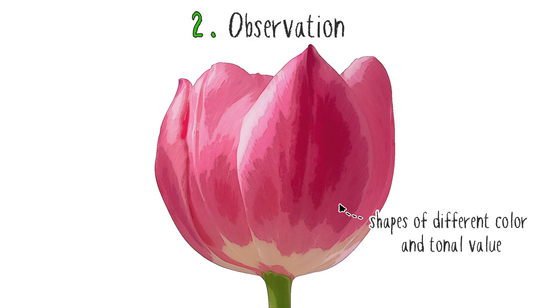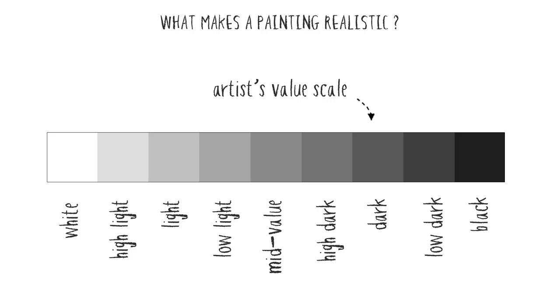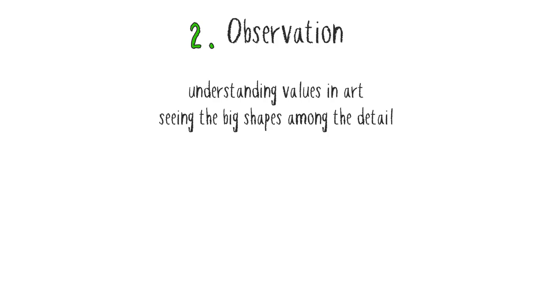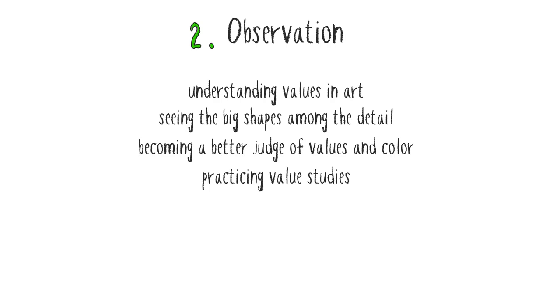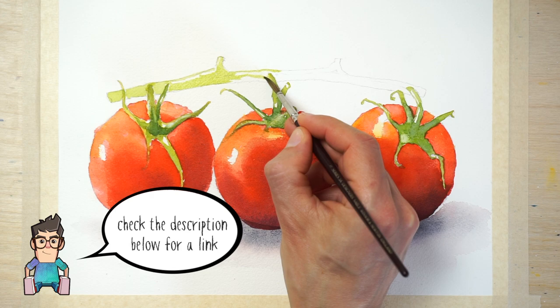Values, for example, play a significant role in learning how to see like an artist. Once you understand the importance of values in your artwork, you can really improve your paintings. Artistic observation includes things like: understanding values in your artwork; seeing the big shapes among the detail; becoming a better judge of values and of colour; using value studies; learning to see like an artist; and colour matching — in other words, learning to mix the colour that you see. You'll find more detailed articles about some of these topics by following the link to my website below.